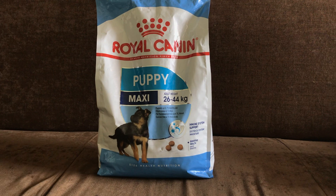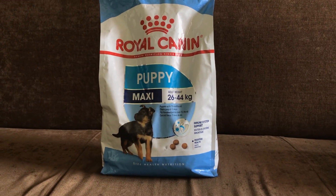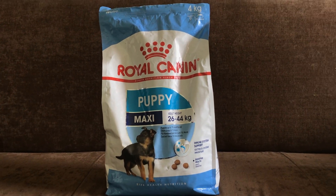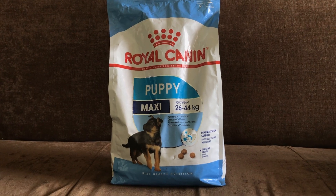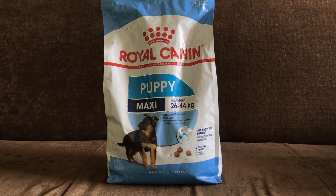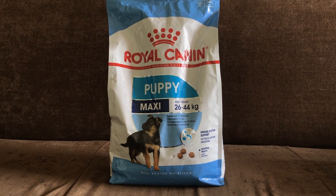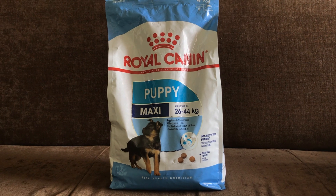Hi, I am the Maxi Puppi of the Royal Canon Puppi. I am going to review the Maxi Puppi. The first day I am going to call the Maxi Puppi, I will see the Belgian Melanoise Jet Black Puppi.